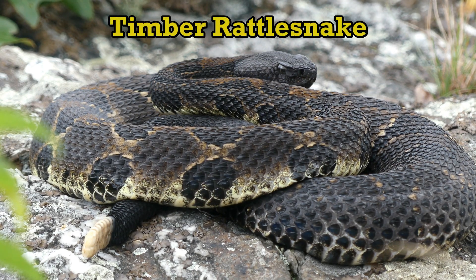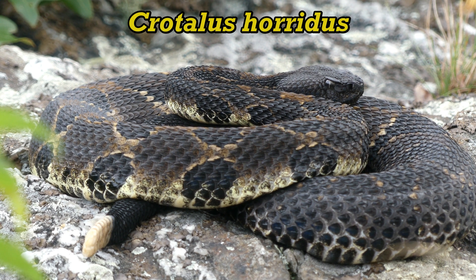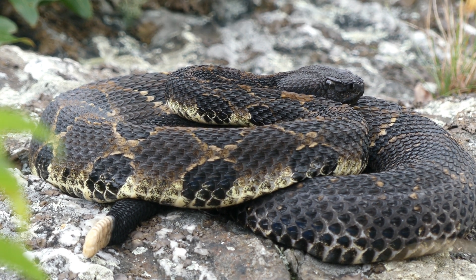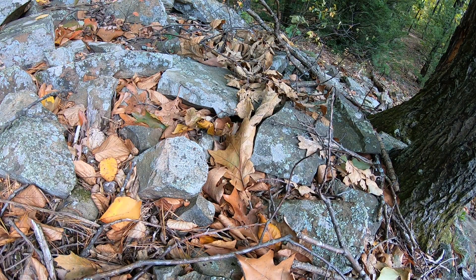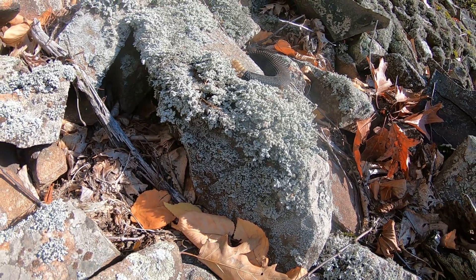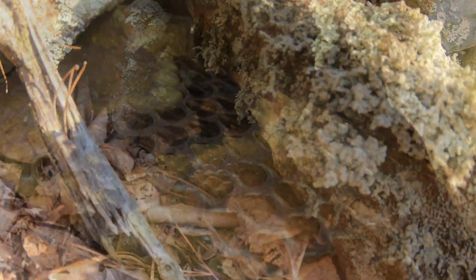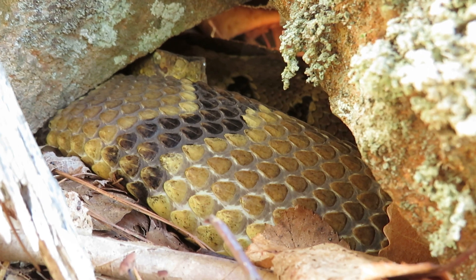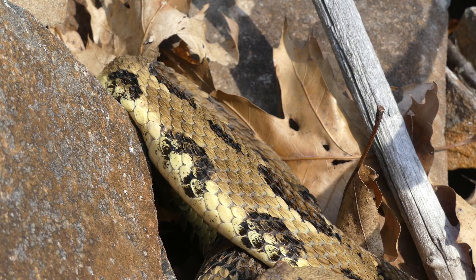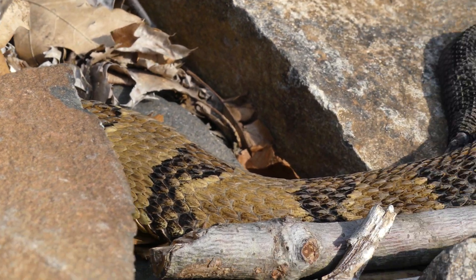The timber rattlesnake was the first species of rattlesnake I found in the wild, and is also the one that I have observed the most. On a mild October afternoon in 2020, I came across a black tail wrapped around a lichen-covered boulder, and peeked underneath to see a gorgeous yellow morph timber — the first rattlesnake I ever saw.